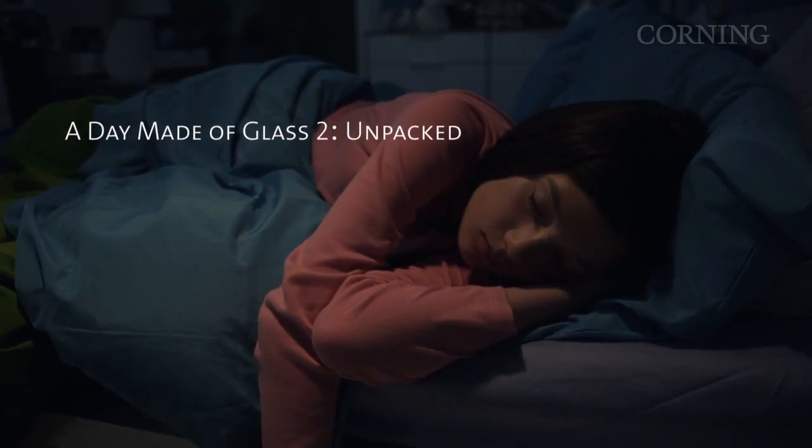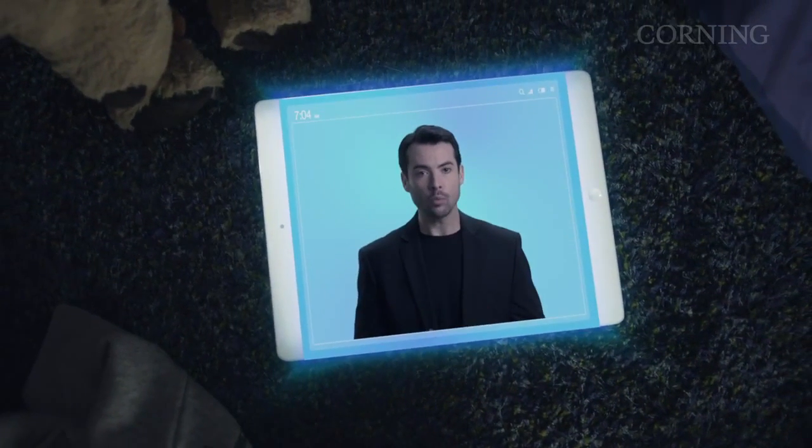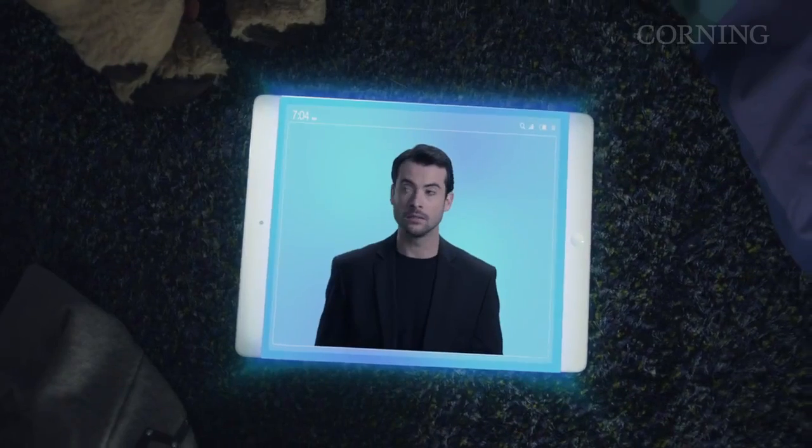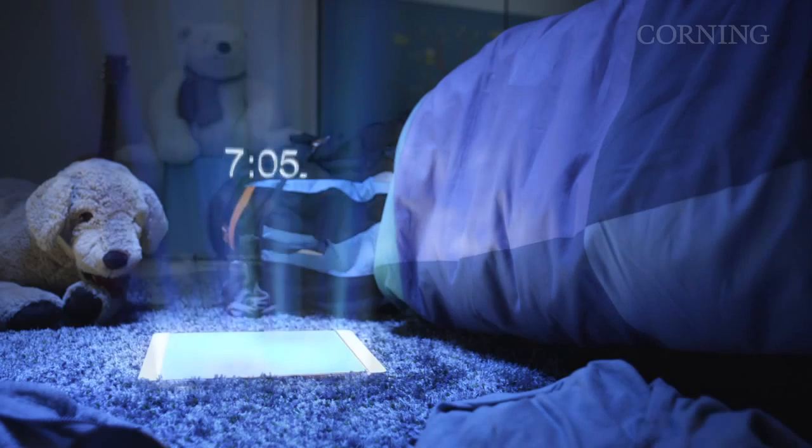This is Amy's room. She's not quite awake yet. And this is her tablet. These will be as commonplace as the mobile phone is today. Looks like her alarm's about to go off. Amy's tablet captures, organises and displays all her favourite things. It also helps her at school and manages her schedule. It's encased entirely in an incredibly thin, lightweight, highly durable glass with specialised optics.